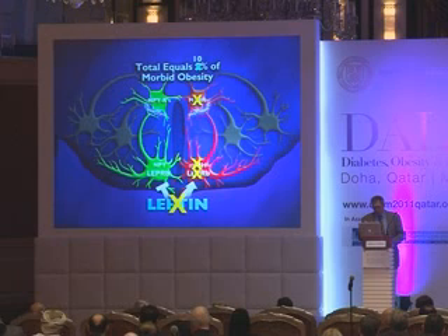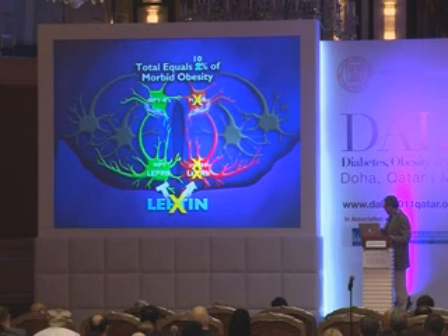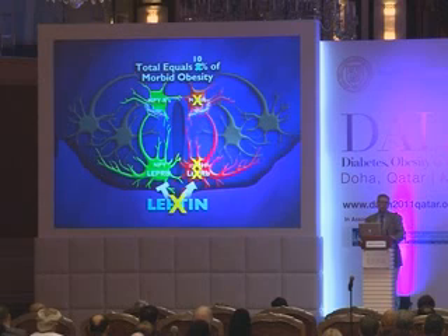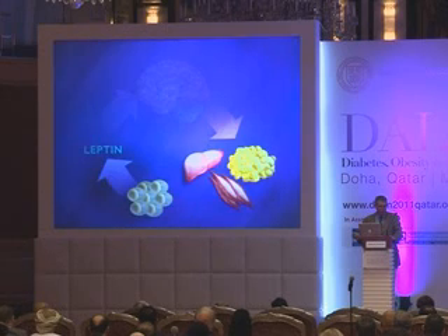More than 10% of morbid obesity is the result of a Mendelian defect, and that number will likely continue to grow as we screen with newer sequencing technologies to identify genetic defects that lead to differences in weight in families. This evolving understanding of neural chemistry will lead, in time, to a new generation of therapies that modulate these neural circuits more specifically than current treatments.